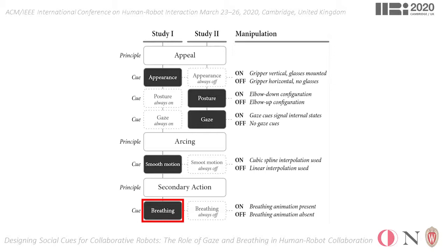Surprisingly, we did not find any effects regarding the appearance factor in this study. Our analysis of the results of the second study showed that posture had a significant effect on social presence and a marginal effect on perceived adaptability.